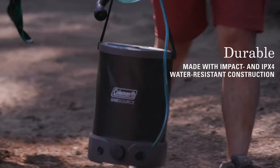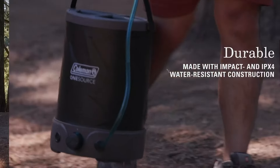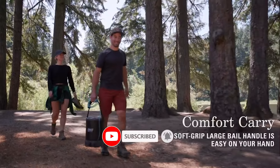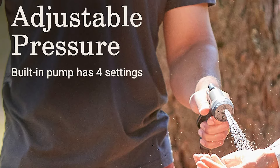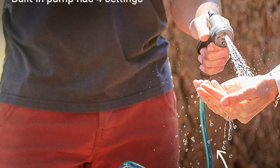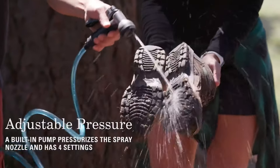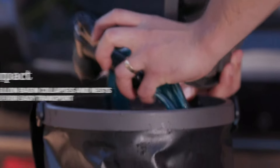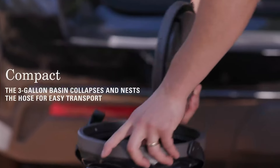The Coleman OneSource features impact and IPX4 water-resistant construction for reliable outdoor use, equipped with a soft-grip large bail handle for easy carrying. It features a six-foot hose that is sizable enough for an overhead shower or cleaning dirty gear. The built-in pump pressurizes the spray nozzle with four settings for optimal use. The three-gallon basin collapses and nests the hose and nozzle for easy transport.